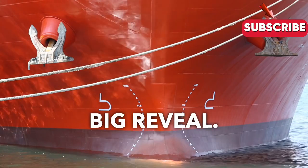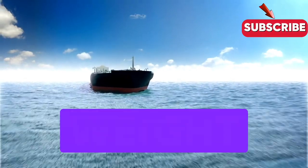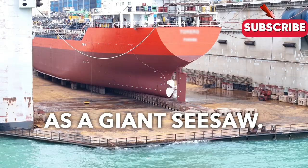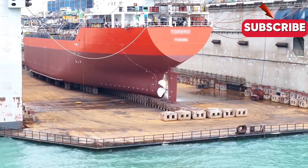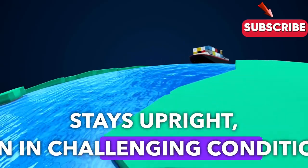Now here's the big reveal — the moment where everything clicks into place. It's all about the shape of the ship and how weight is distributed. Imagine a ship is a giant seesaw: if the weight isn't balanced, it tips over. But when everything is perfectly balanced, the ship stays upright, even in challenging conditions.